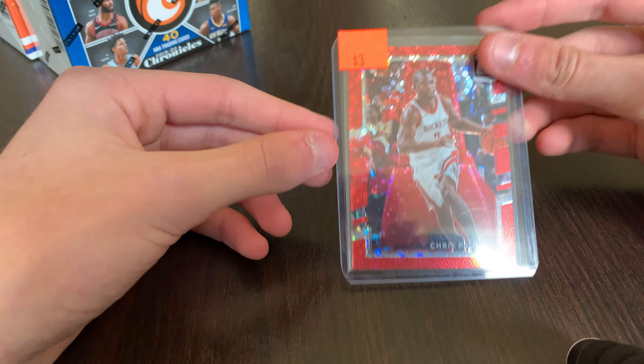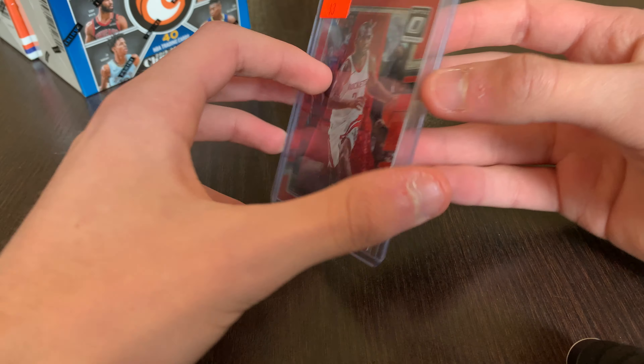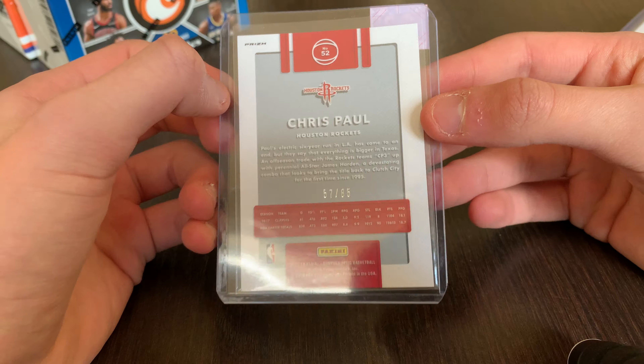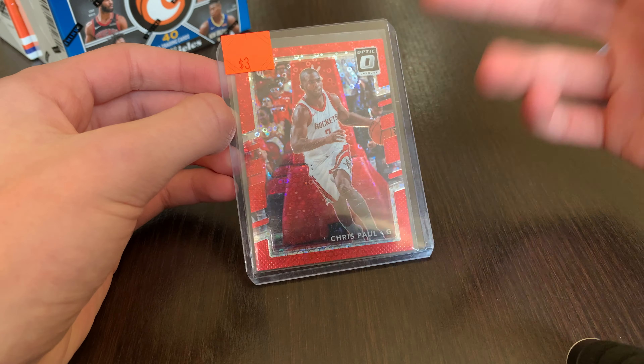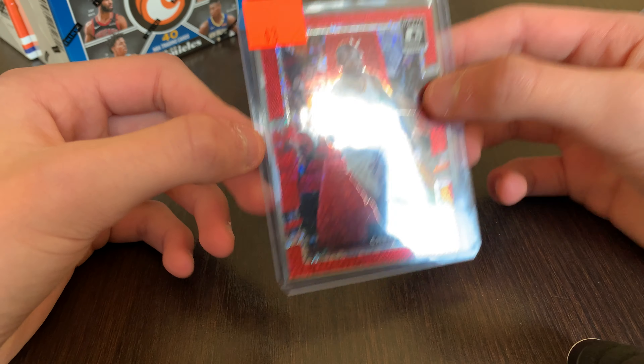Next, also a Suns connection — $3. It's a Chris Paul Optic Fast Break Red, number 285 from 17-18 Optic. It is in his Rockets era, but I thought the color matched really well, and I am a pretty big Chris Paul fan.